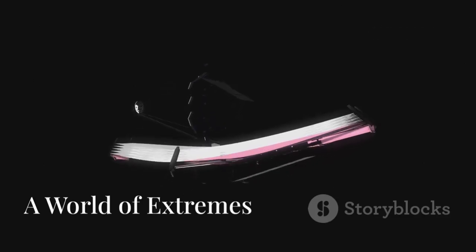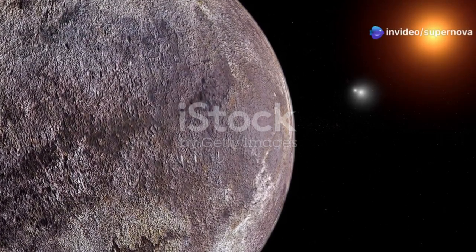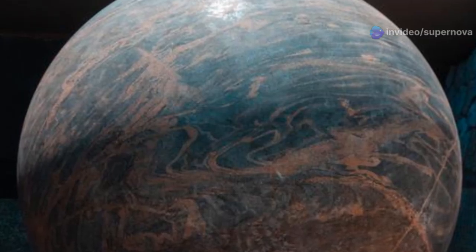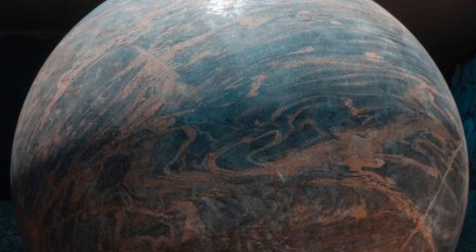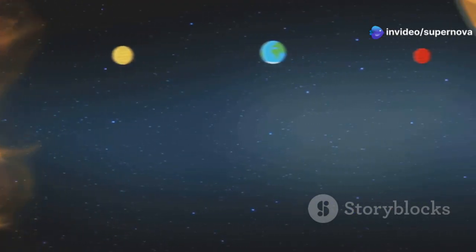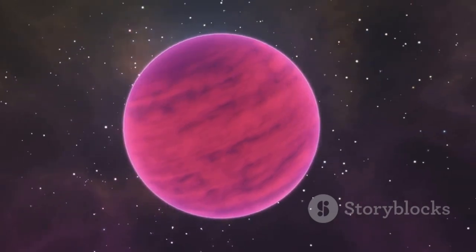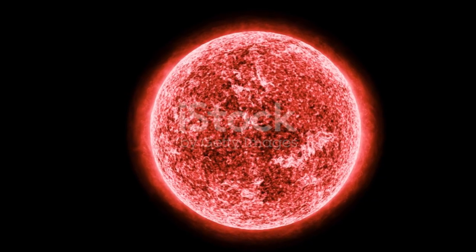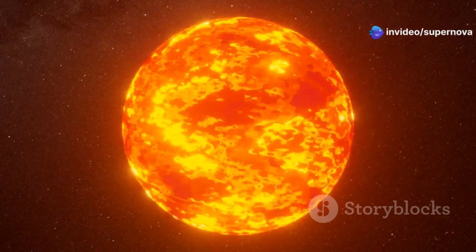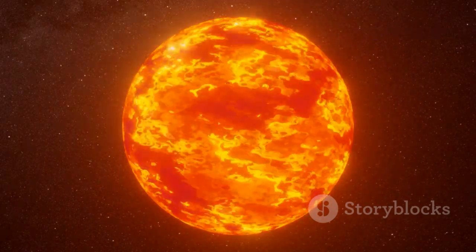While the potential for intelligent life on Proxima b is exhilarating, it's important to remember that this exoplanet is a world of extremes. The conditions on Proxima b are unlike anything we experience on Earth, with its surface bombarded by intense radiation and severe temperature fluctuations. Proxima b orbits very close to its star, Proxima Centauri, which is a red dwarf — much smaller and cooler than our sun, but also known for its volatility. As a result, Proxima b receives intense flares and radiation from its star, which can strip away the planet's atmosphere and make the surface uninhabitable.